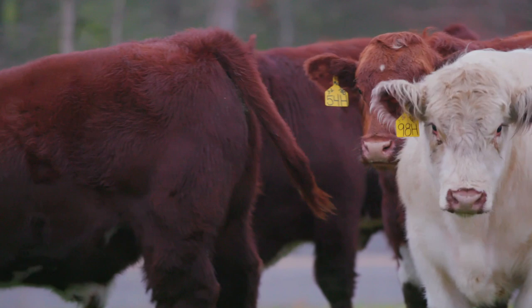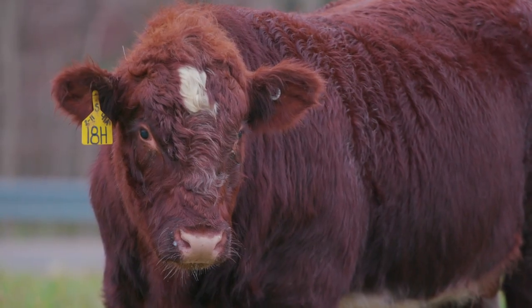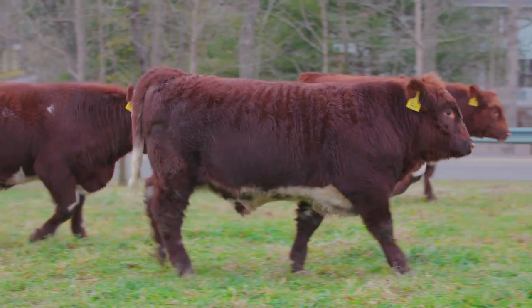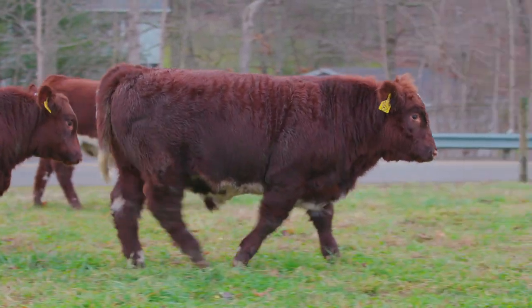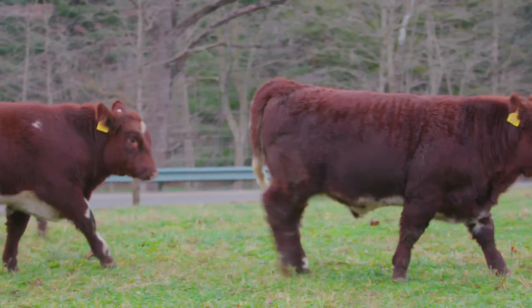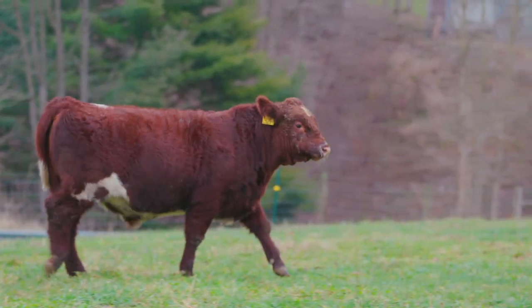We do collect data for the evaluation of the animals. It's important to us to know that those cattle are going to perform for our customers — when we sell those bulls and they cover their cows, those calves are going to grow. You're trying to make a better animal in whatever way. You look at your own herd and think, we need to add this trait or fix that trait, and you select another bull based on what your cow herd needs so that you can make a better animal.